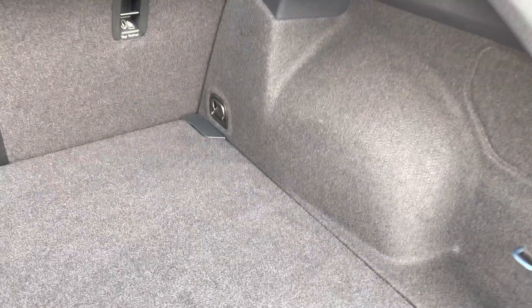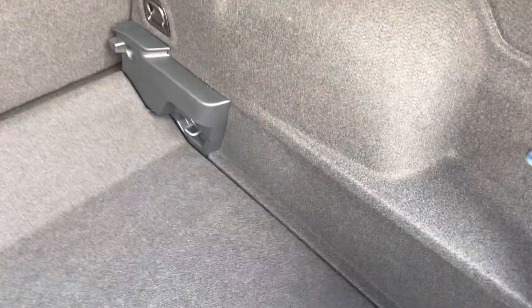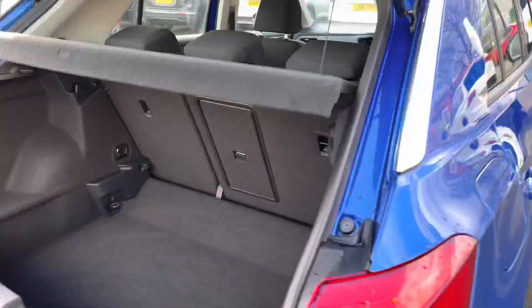Other clever solutions include shopping hooks, metal tether hooks, and you can always fold down the seats in a 40-20-40 split. There is even space for a hidden space-saver spare wheel, and the best feature is the fact that the boot floor is variable, so you can drop it to create even more space for any boxier items.